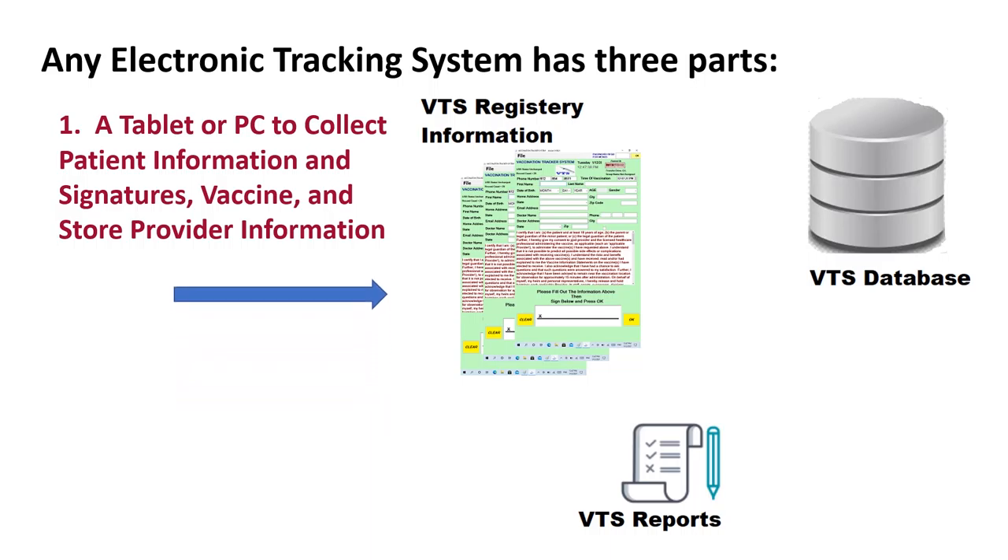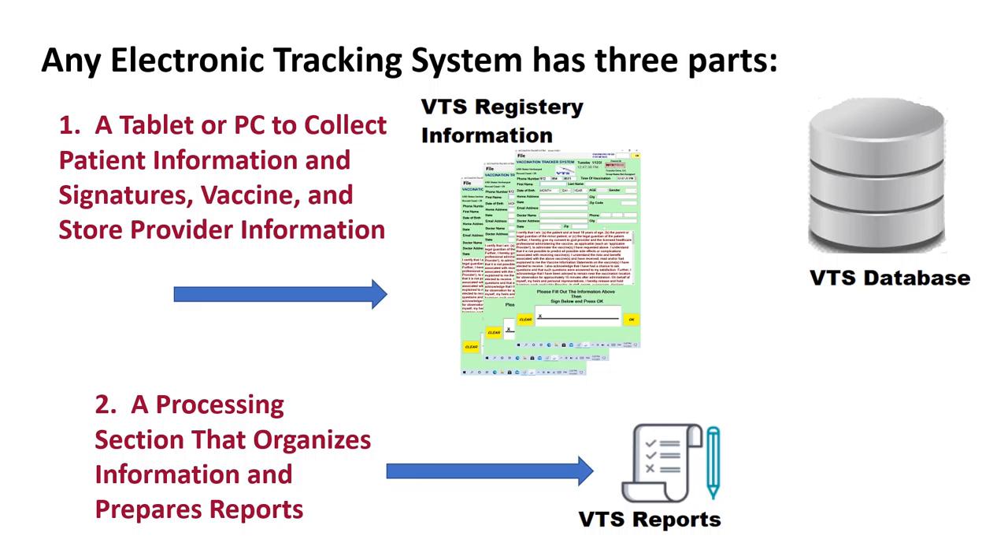An electronic tracking system has three parts. First, there's a tablet or a signature pad to capture the visitor's signature and personal data. Second, there's a processing section to organize information and print reports. And third, there's a database for storing all the information.